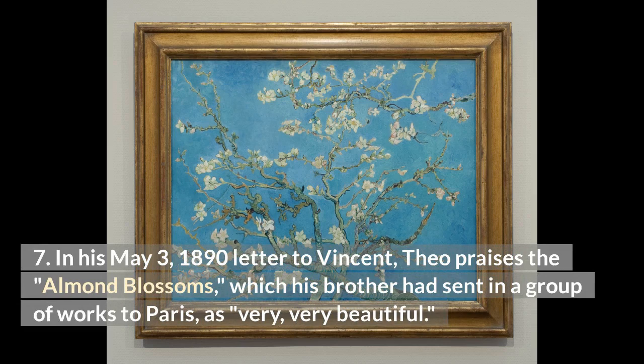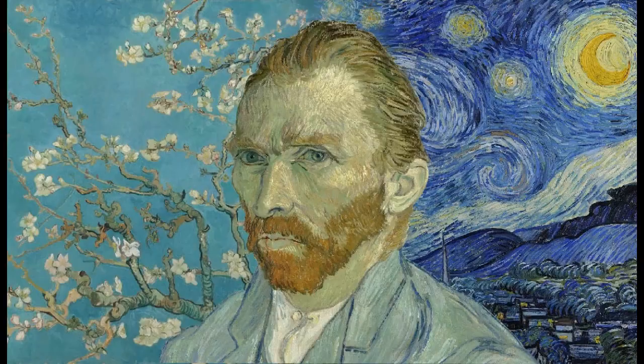In his May 3, 1890 letter to Vincent, Theo praises the Almond Blossoms — which his brother had sent in a group of works to Paris — as very, very beautiful.